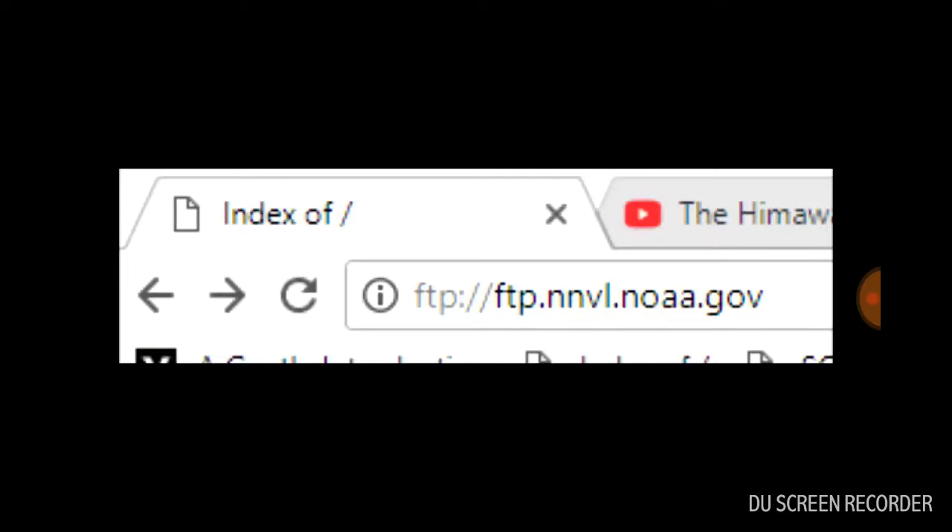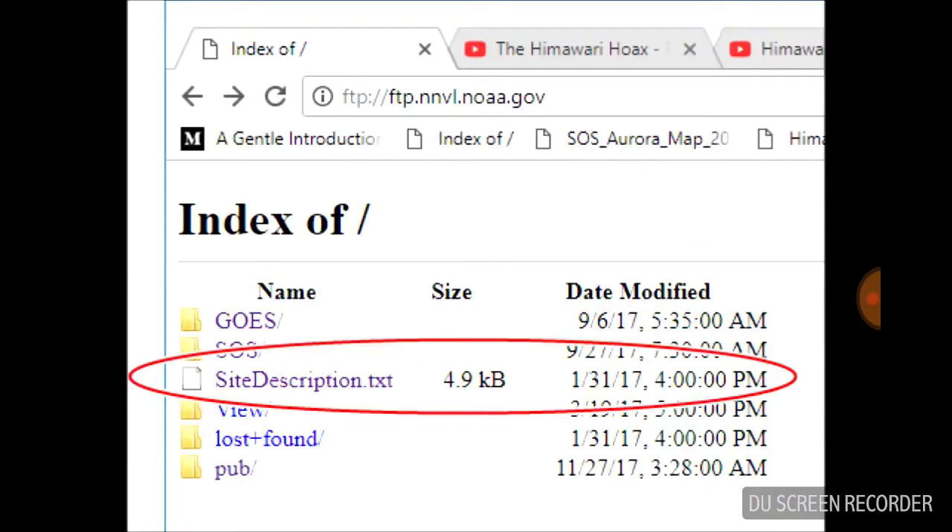Let's cut right to the smoking gun to start. Here is the website, and we can go to and see this all for ourselves. On a side note, the Himawari is operated by the Japanese Meteorological Space Agency and brought to us by the NOAA, the National Oceanic and Atmospheric Administration's GOES Geostationary Satellite Server. I'll include the links in the video description so you can check it out right now if you want.